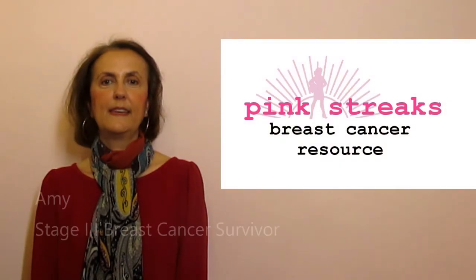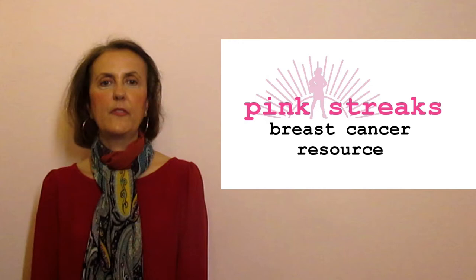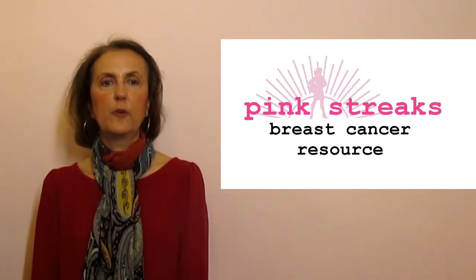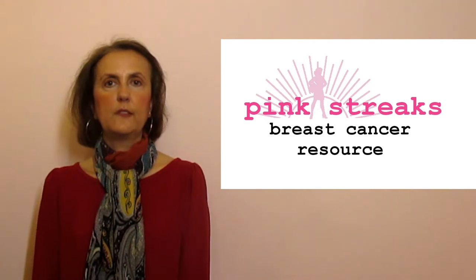Hi, I'm Amy and I'm a stage 3 breast cancer survivor. This video is about the importance of lymph nodes in your breast cancer diagnosis. We'll cover how cancer cells travel through the lymph nodes, the importance of the sentinel lymph nodes, and why lymph node removal is important.